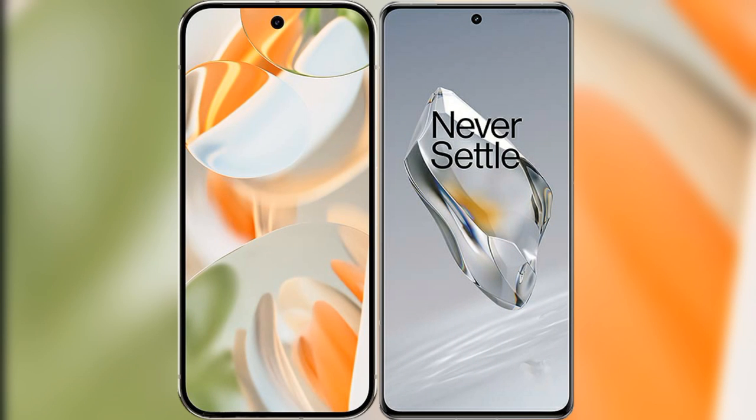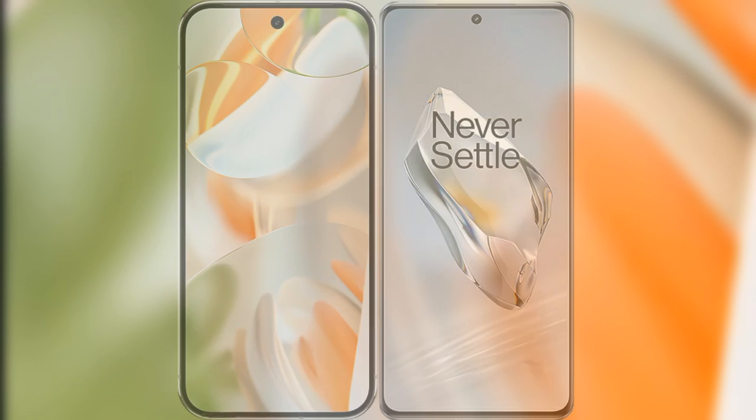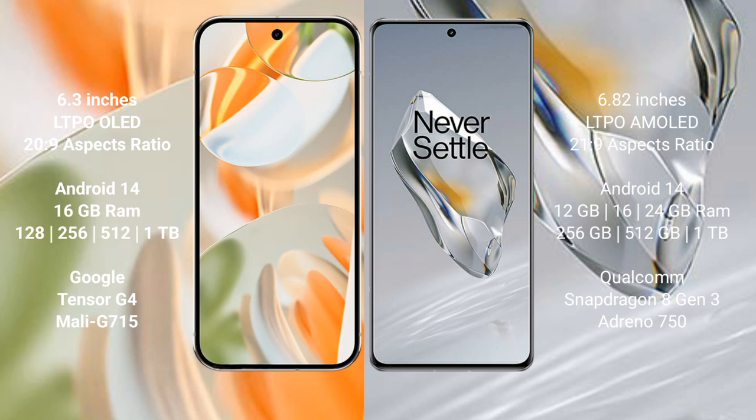I will compare the new Google Pixel 9 Pro with the OnePlus 12. Google Pixel 9 Pro has a 6.3-inch LTPO AMOLED display with an aspect ratio of 20:9. OnePlus 12 has a 6.82-inch LTPO AMOLED display with an aspect ratio of 21:9.